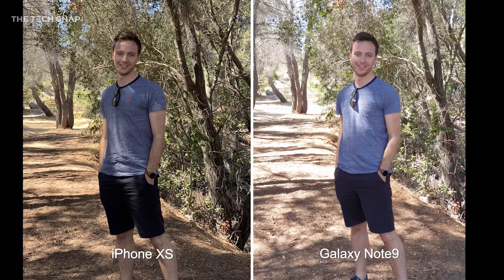There's definitely a theme starting to show, and that is how much better the XS handles dynamic range — the bright areas and the dark areas — compared to the Note 9. Everything from my t-shirt to the ground and the trees in the background looks much nicer on the XS.